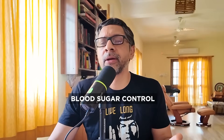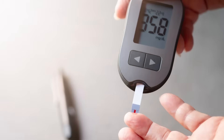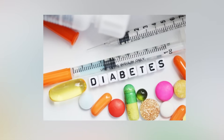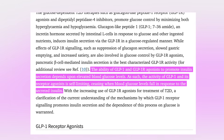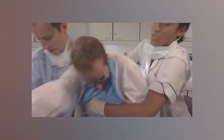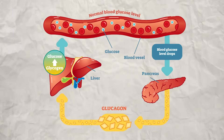For diabetes patients, GLP-1 drugs are game changers, primarily because they help control blood sugar in multiple smart ways. First, they boost insulin production, but only when blood glucose is high. Unlike some older diabetes medications that can force insulin release regardless of blood sugar levels, GLP-1 drugs only enhance insulin when you actually need it — dramatically reducing the risk of dangerous low blood sugar episodes. Second, they suppress glucagon, a hormone that tells your liver to release glucose into your bloodstream. In many type 2 diabetics, glucagon is abnormally high even after meals, and GLP-1 drugs help fix this imbalance.